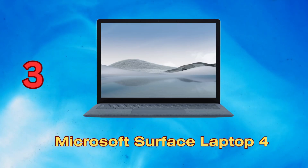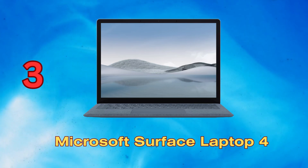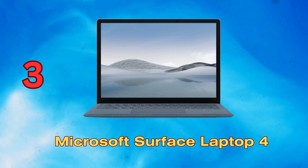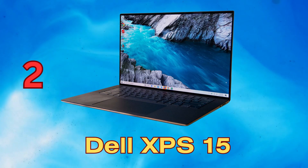The Surface Laptop 4 packs premium features into a slim, lightweight chassis. The signature 3:2 touchscreen display offers more vertical space for work and the web. 11th gen Intel Core processors and Intel Iris Xe graphics deliver speedy performance. OmniSonic speakers and Dolby Atmos provide cinematic sound, instant-on and HD camera enhance video calling, and up to 13.5 hours of battery life keeps you productive all day.